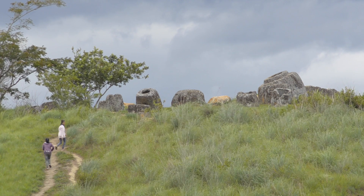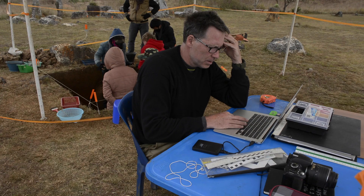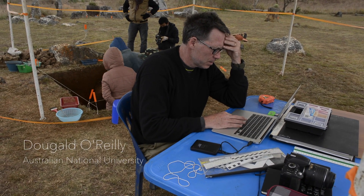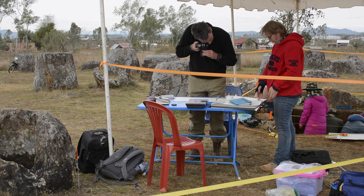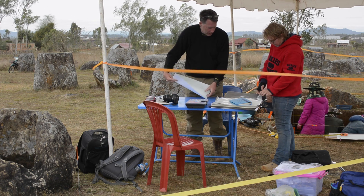The project's title is Unraveling the Mysteries of the Plain of the Jars, and it's funded by the Australian Research Council. This is a joint cooperative project between the Lao Ministry of Information Culture and Tourism, the Australian National University, and Monash University.